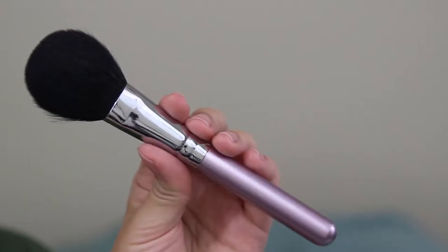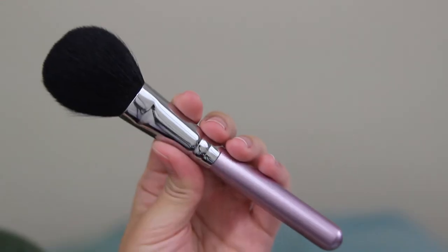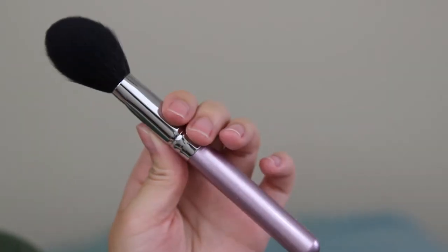Next up is this Kumano Fude blush brush. These two came in a set with a lip brush, so they don't necessarily have their own name. But this blush brush is so, so super soft and it applies blush perfectly — I used it today. It applies everything so evenly and I really love it.